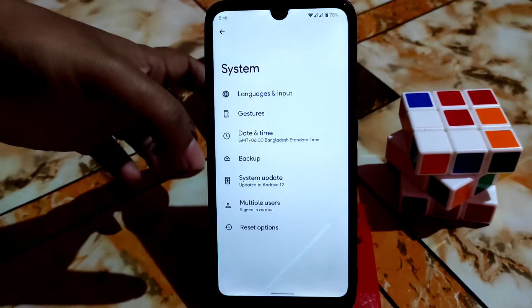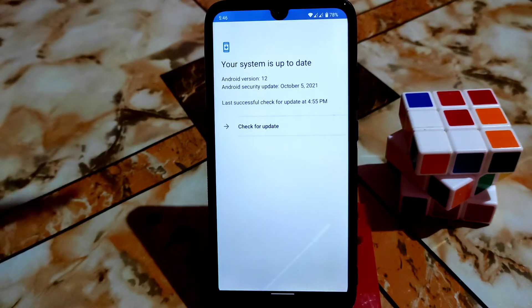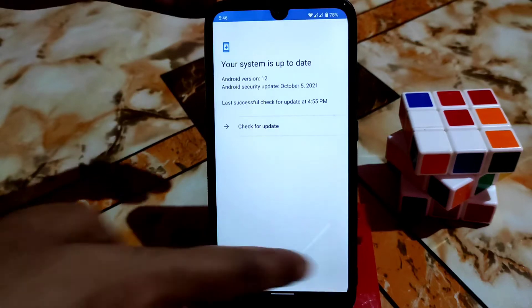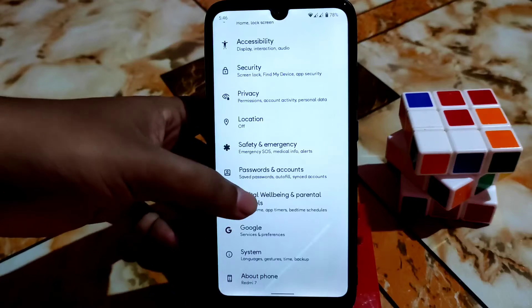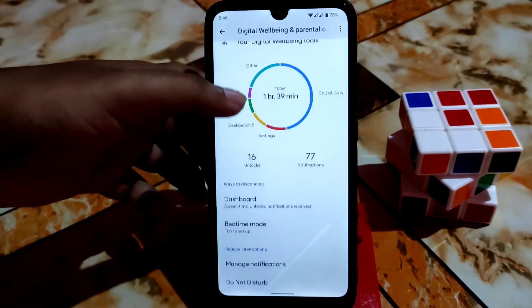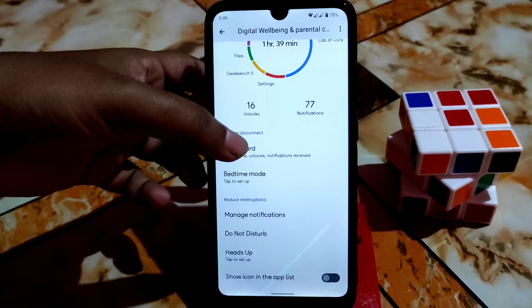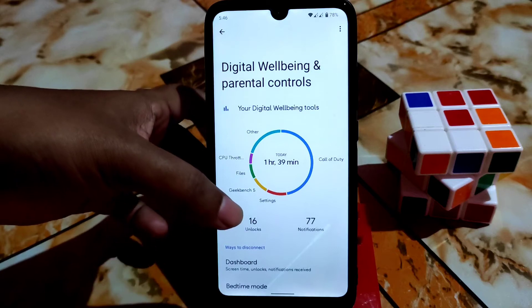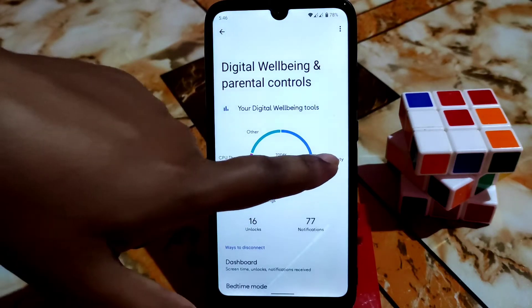After that we have the system update. Since this is an official ROM, you guys can do a system update — if an update is available, just download the full package and do a dirty flash, no problem. We also have Google and Digital Well-being, which is working pretty much fine. I think this is the first ROM which actually comes with Digital Well-being.